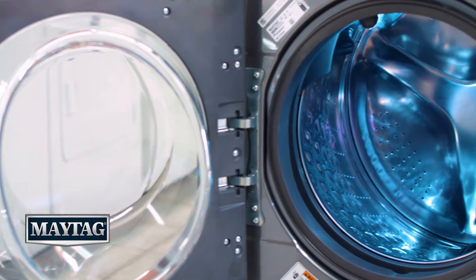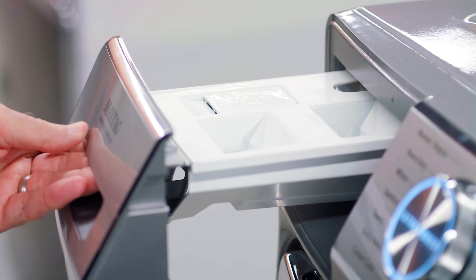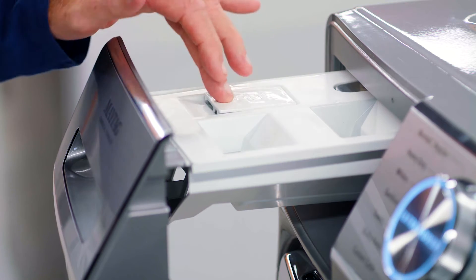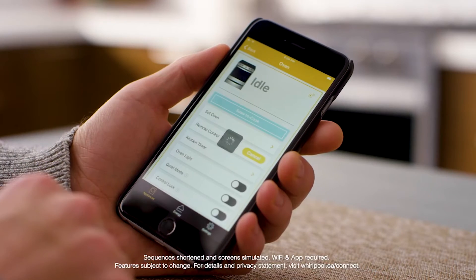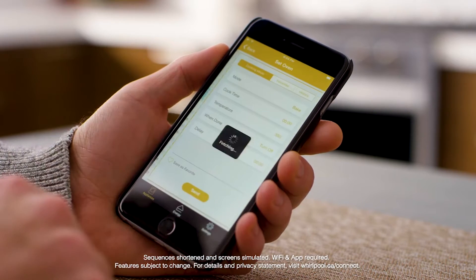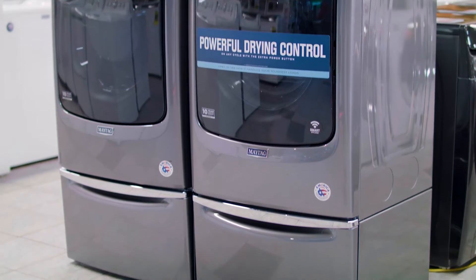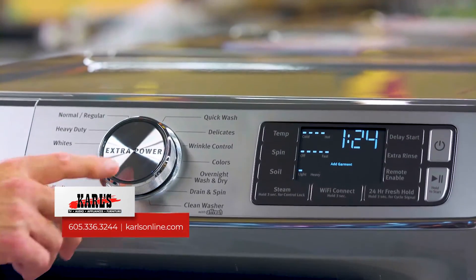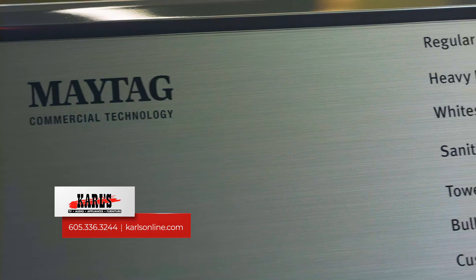Now we're talking about Maytag, the number one preferred brand in laundry. It also offers the convenience of having a dispenser that you can load up once and run eight loads. Maytag also has smart controls, which means you can connect it to your smartphone and control it remotely, as well as receive notifications when the cycle is complete in both the washer and the dryer. When we talk about extra power, that doesn't just apply to the washer — it also applies to the Maytag dryer, so you can get enhanced drying for any different type of load with the extra power button.